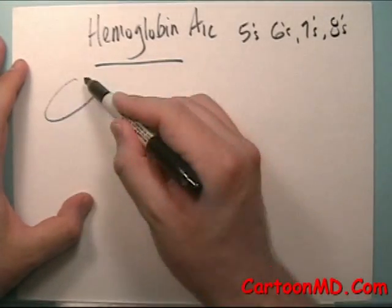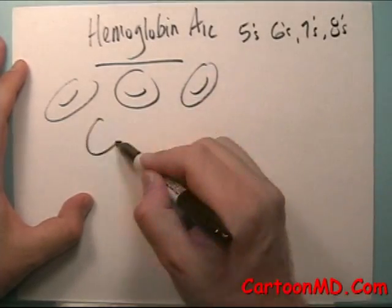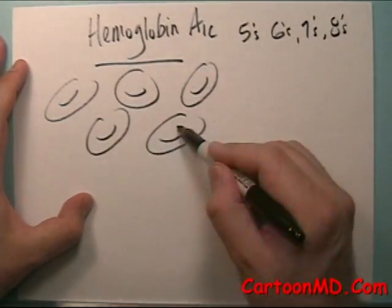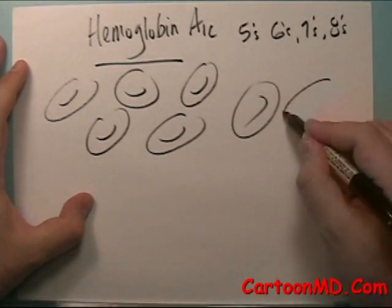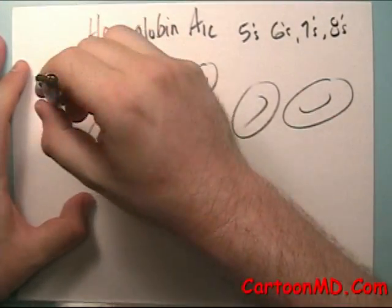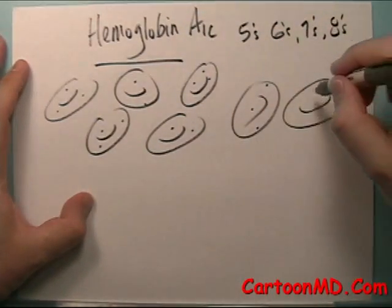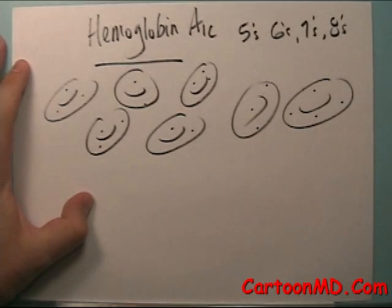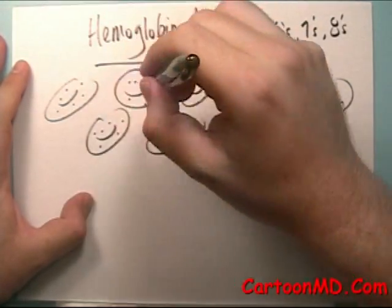Basically, the way this works — these are red blood cells in the body. You may wonder how you have a single test that can check an average over three months. What happens in the body normally is that everybody gets sugar deposits on their red blood cells. As your sugars rise and go down normally throughout your daily activities, you get sugar deposits on your red blood cells. But if you have diabetes and your sugars are higher than average, you'll get more deposits on these red blood cells — more sugar deposits.